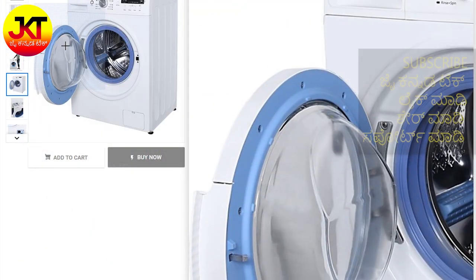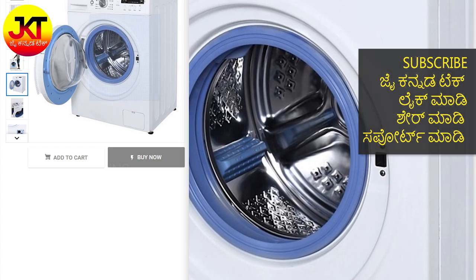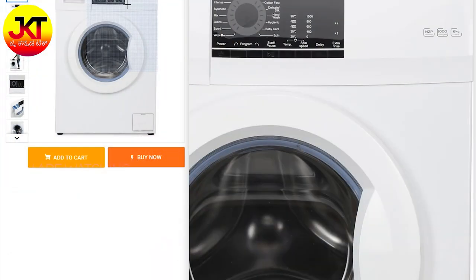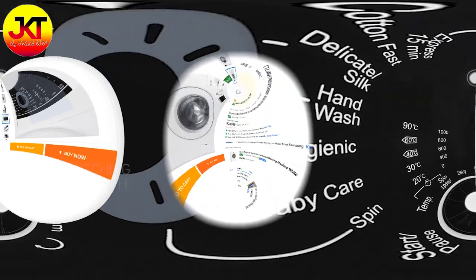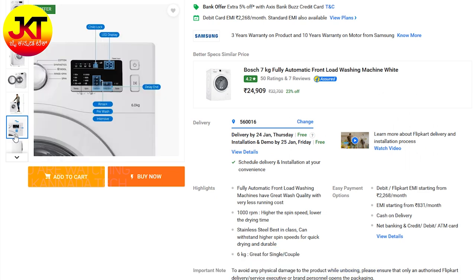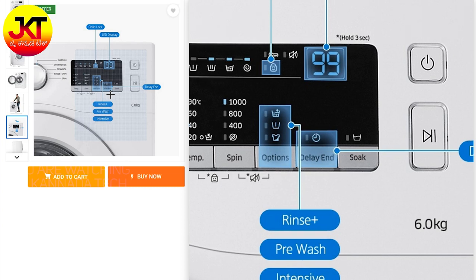Onida also has a Lloyd washing machine with good user feedback and service experience. For around 20,500 rupees, Lloyd has a 6 kg washing machine with digital display. Haier is a recognized brand — 6 kg front load washing machine, 1000 rpm speed, digital display, 14 wash programs, fully loaded at about 22,000 rupees. Samsung has a 6 kg front load washing machine at 21,000 rupees with digital display, 1000 rpm spin speed, 2,000 watts power consumption — good value for money at 22,000 rupees.